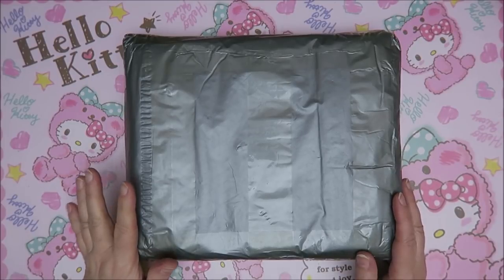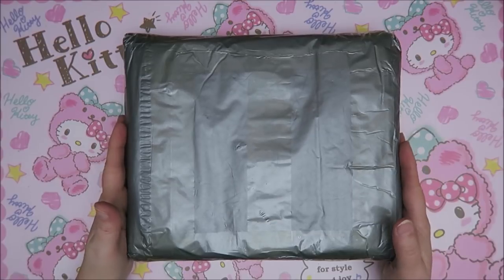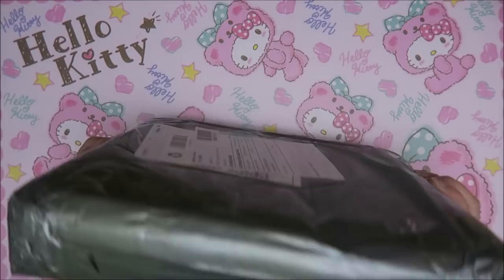Hi guys, welcome to Karen's Corner. I've been waiting for this package for a few weeks and it's finally here. I ordered this on AliExpress and they did package it really well.